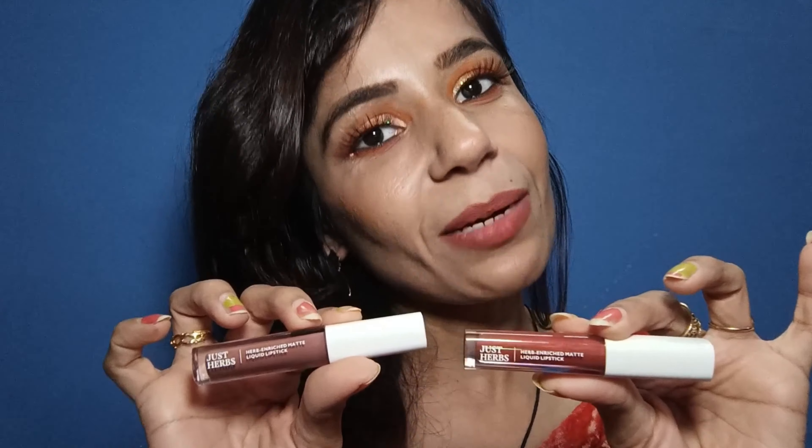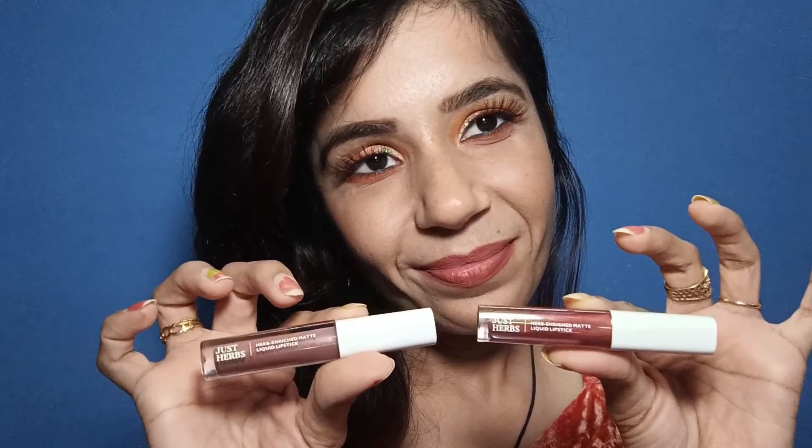I like the product packaging too — it is very good, see. So now let's talk about my experience of how it looks on the lips.